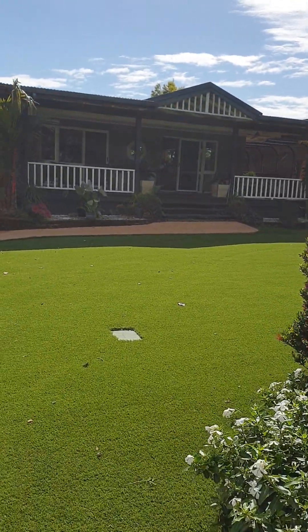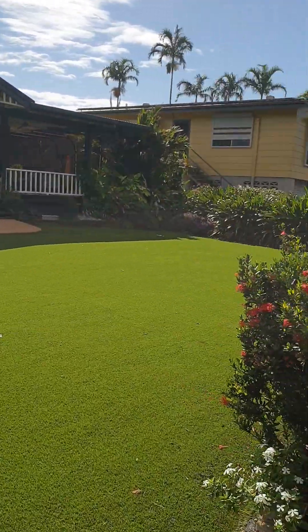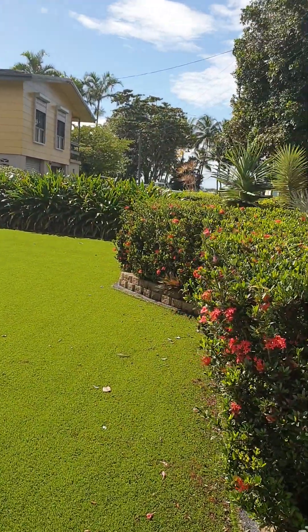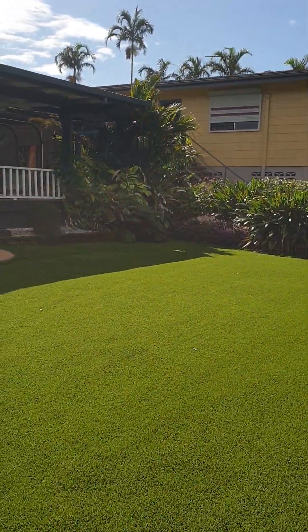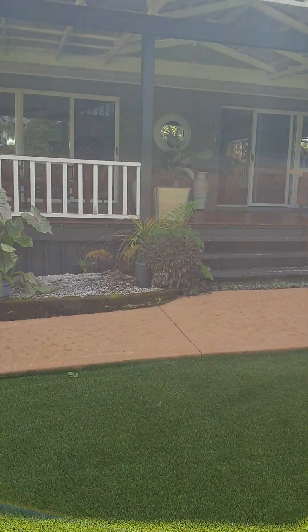Artificial turf and landscaped gardens, so you can have the tropical gardens and the beauty and ambience of that without having to do all the hard work — no mowing to do.